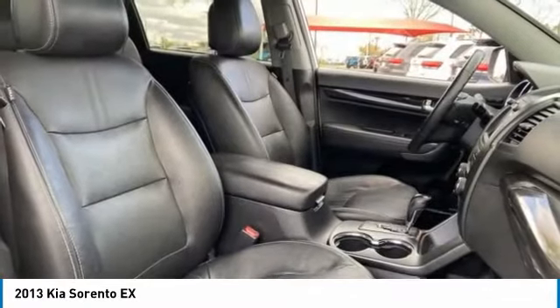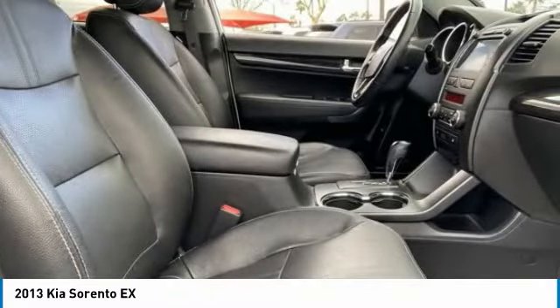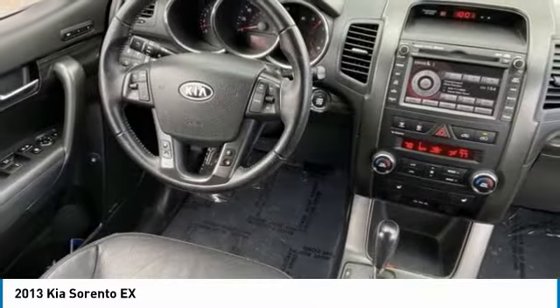Here are some of this vehicle's great options: tire pressure monitor, all wheel drive, heated mirrors, aluminum wheels, rear spoiler, brake assist, traction control, stability control, engine immobilizer, and integrated turn signal mirrors.